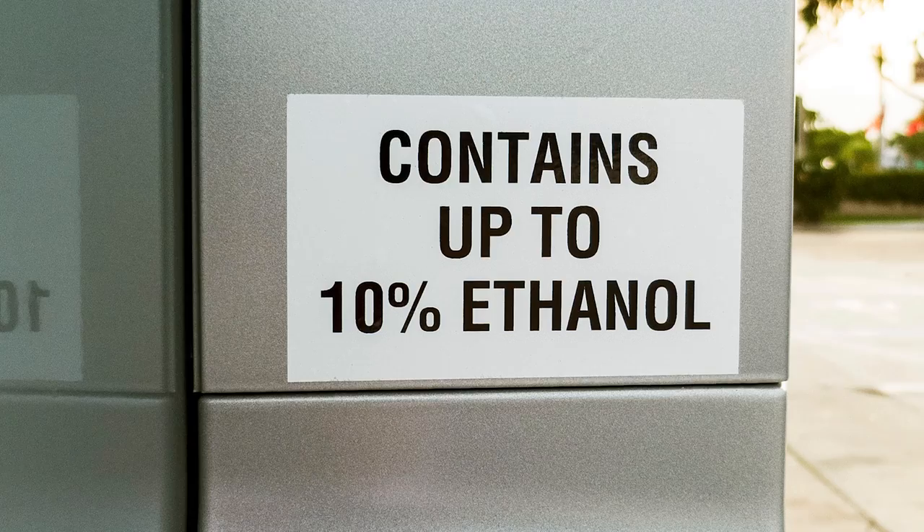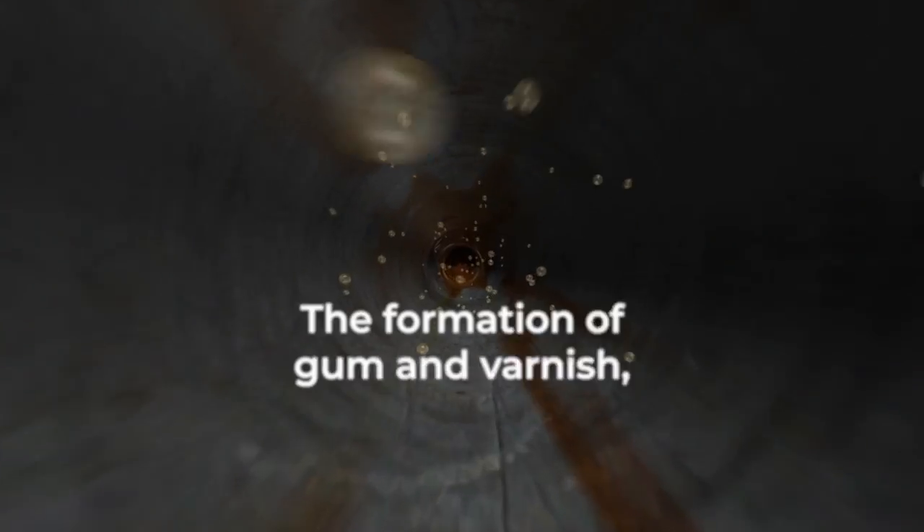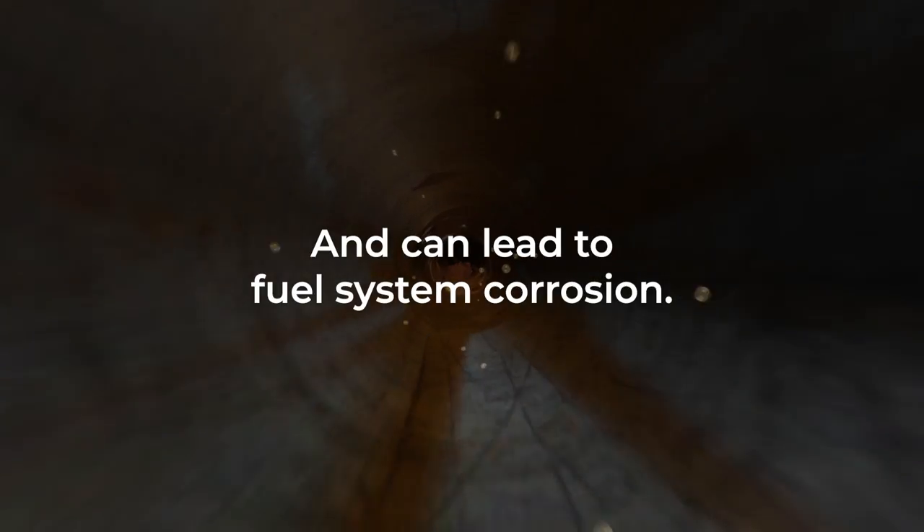More than 98% of gasoline in the United States contains ethanol, which attracts water into your fuel system. During periods of infrequent use, this water accelerates fuel oxidation, the formation of gum and varnish, and can lead to fuel system corrosion.